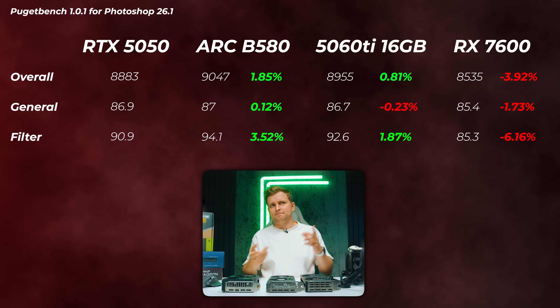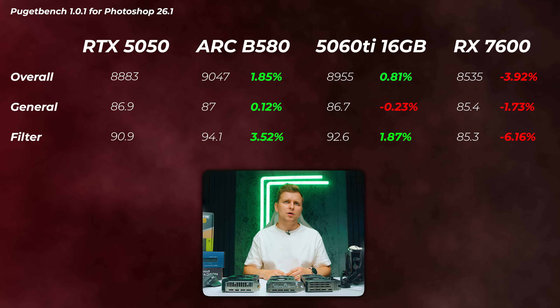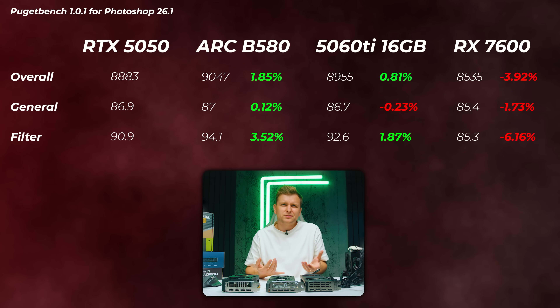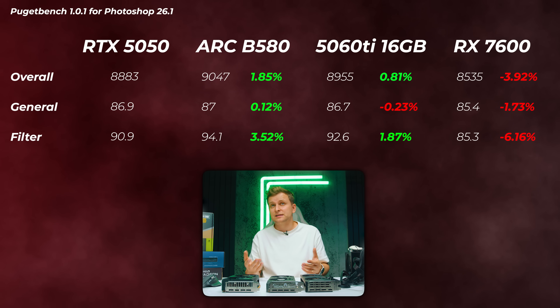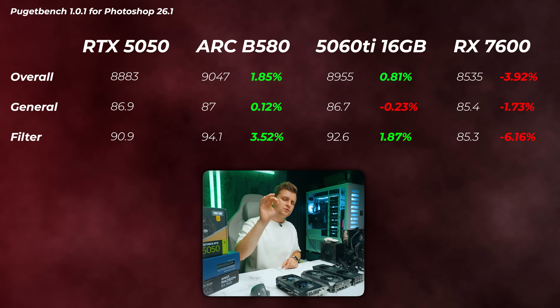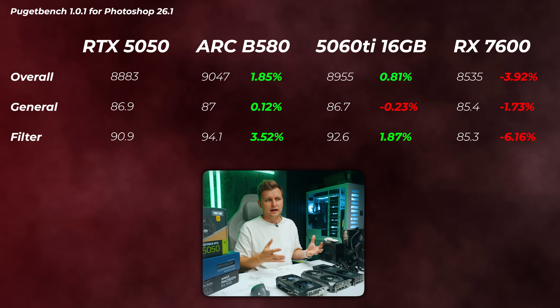Let's take a look at some photo editing. In Adobe Photoshop, comparing to the 5050, there is really not a big difference at all. The Arc is about 2% faster, the 5060 Ti is about 1% faster — so about the same — and the 7600 is about 4% slower. So the Radeon falls behind a little bit, but it's not a big difference really.